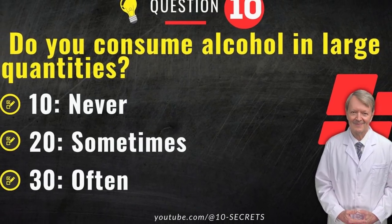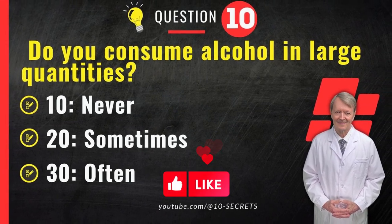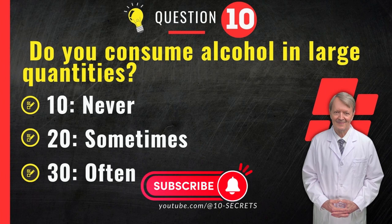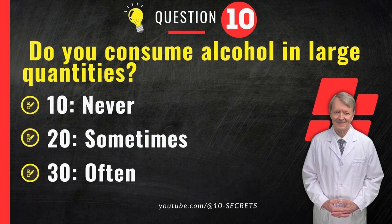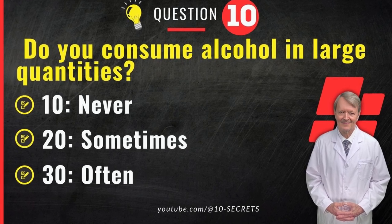Question 10. Do you consume alcohol in large quantities? 10. No. 20. Sometimes. 30. Often. Choose an option and record your score.